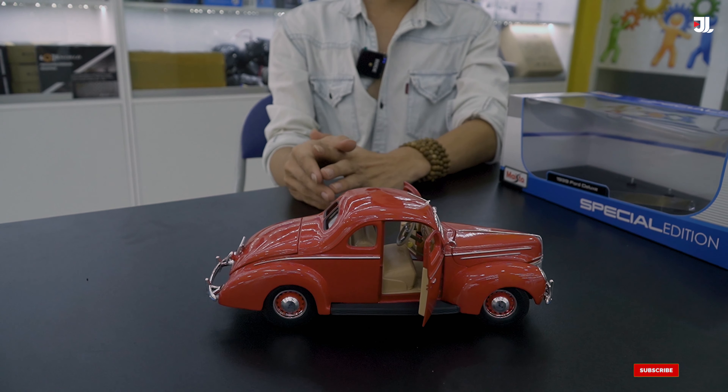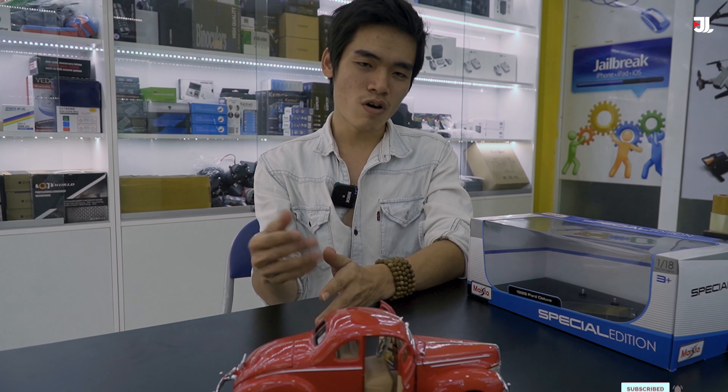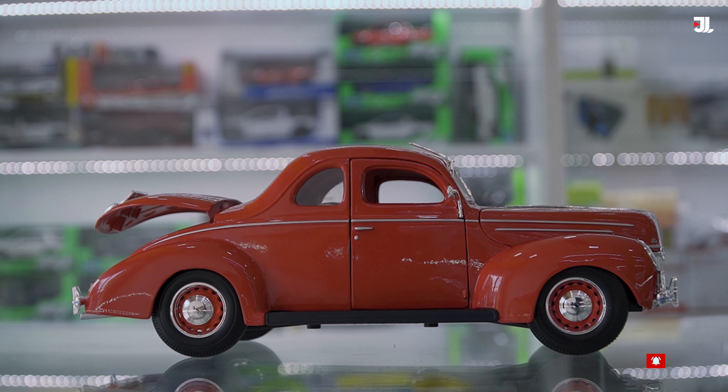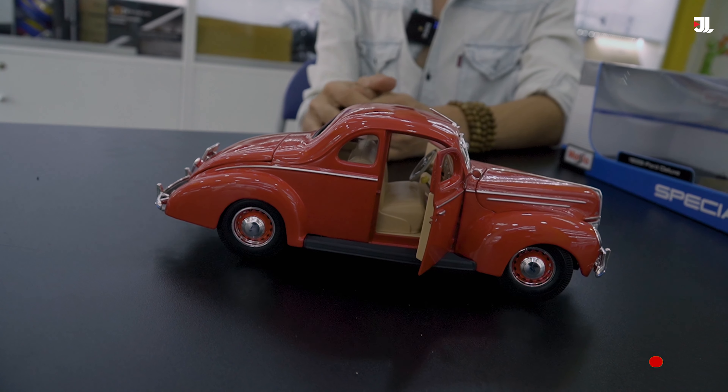Một chiếc xe với kiểu dáng thiết kế rất cổ điển từ năm 1939 — Ford Deluxe, một thương hiệu xe khá nổi tiếng vào thời điểm đó. Kiểu dáng xe như thế này phù hợp với những người yêu thích sự cổ điển. Sản phẩm này có giá khoảng gần 1 triệu đồng và đang có hàng tại cửa hàng Chilastore. Những ai quan tâm hãy click vào đường link phía dưới phần mô tả của video này.